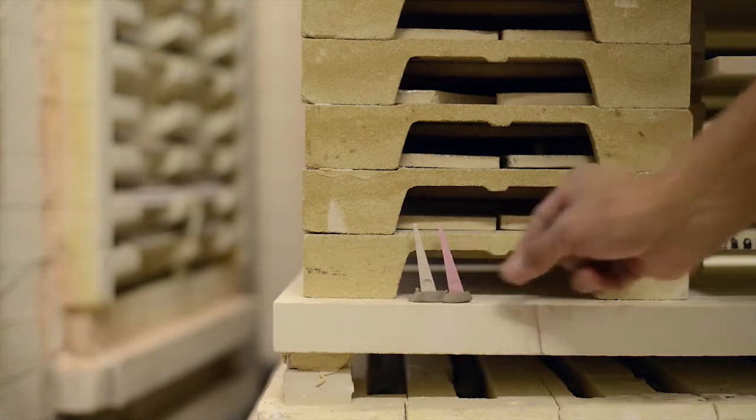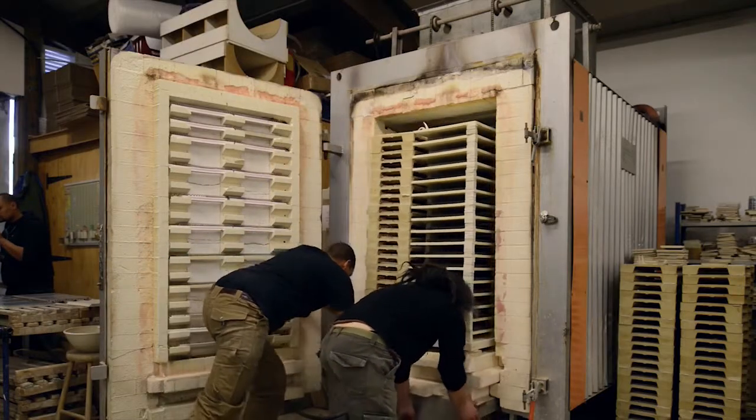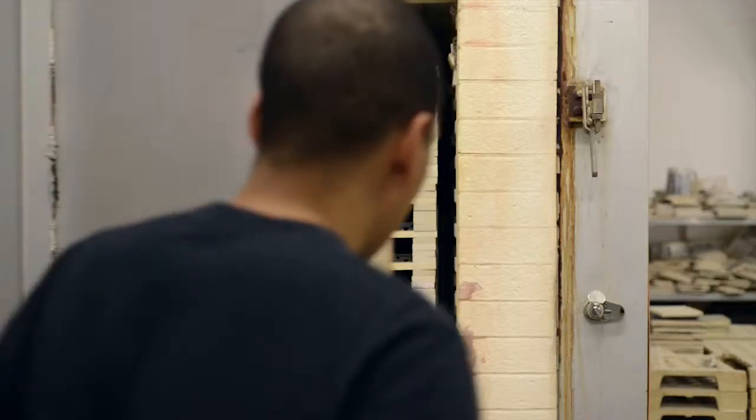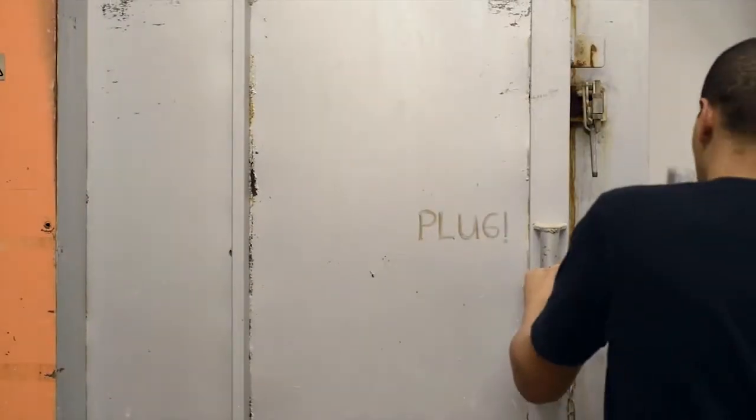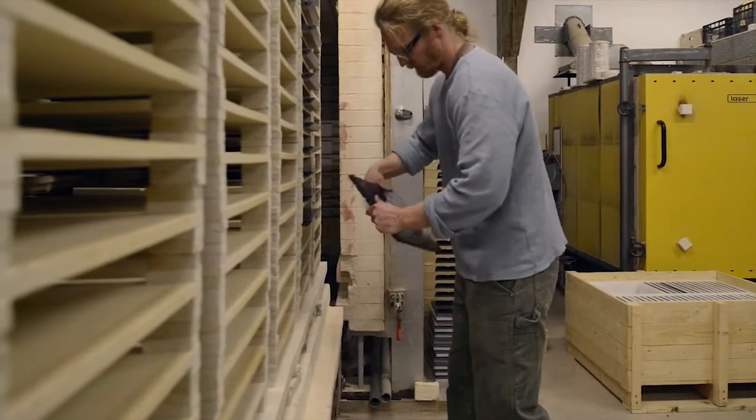These are then dried off again and put into a kiln. The firing process takes five days cool to cool — overall they reach a temperature of 1,300 degrees, and they usually take around three days to cool back down to the state at which we can take them out of the kiln and box them up.